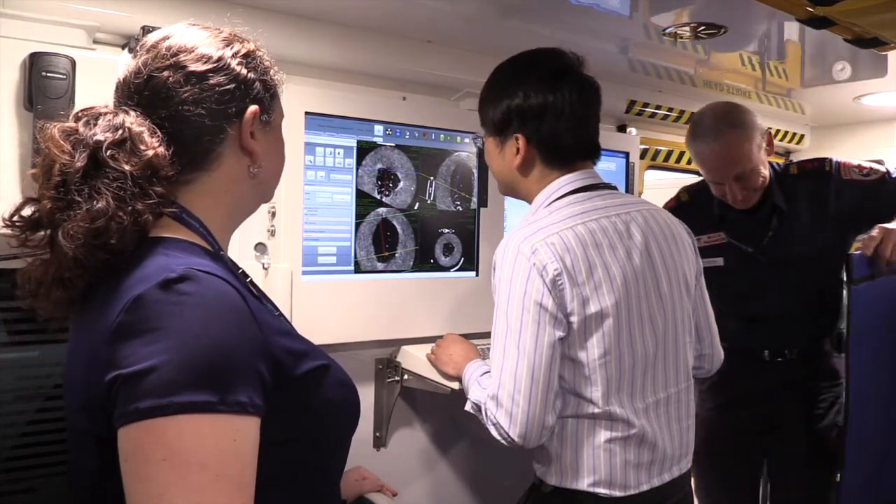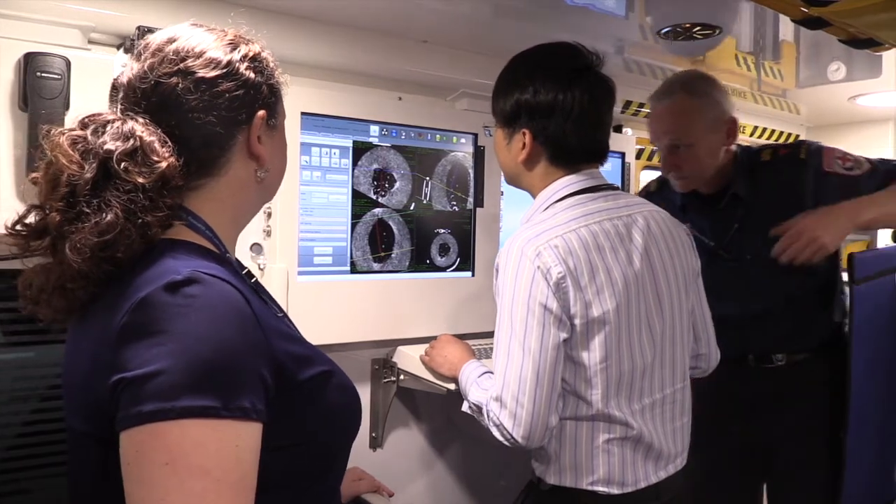This is a big change for nurses, to come out of the hospital setting where we're normally based in the ward and to actually get out in the pre-hospital setting with the paramedics. It's very different and very exciting to be a part of.